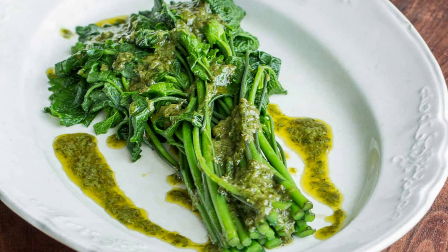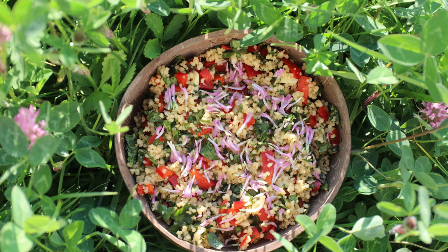Traditionally, red clover has been used in herbal medicine to support women's health, reduce inflammation, and promote detoxification.